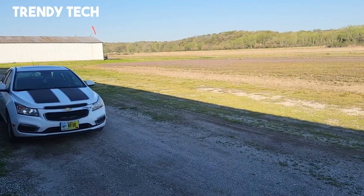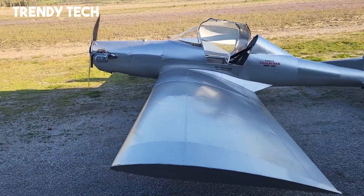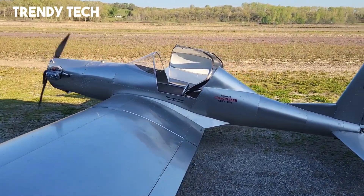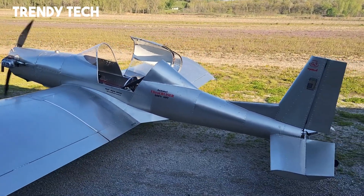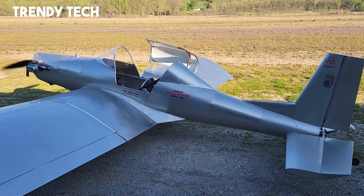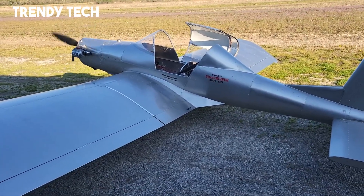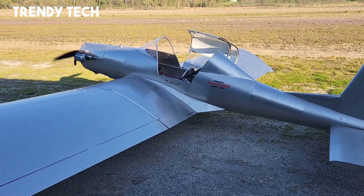The cockpit is designed for comfort and simplicity, featuring straightforward controls and excellent visibility, giving the pilot both ease of operation and an immersive flying experience. Known for its stable handling, responsive controls, and impressive reliability, the Hummel Ultracruiser is a well-balanced aircraft that allows aviators to enjoy the skies with confidence and freedom.